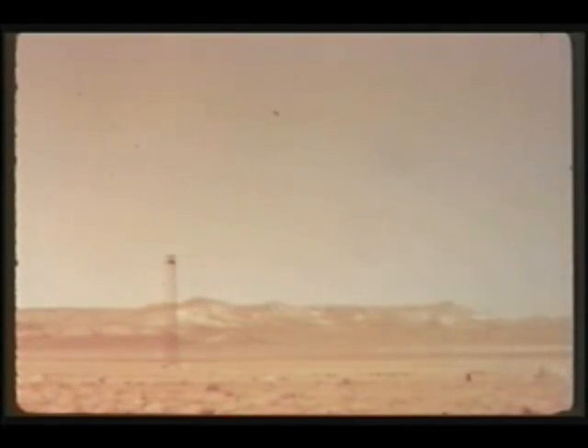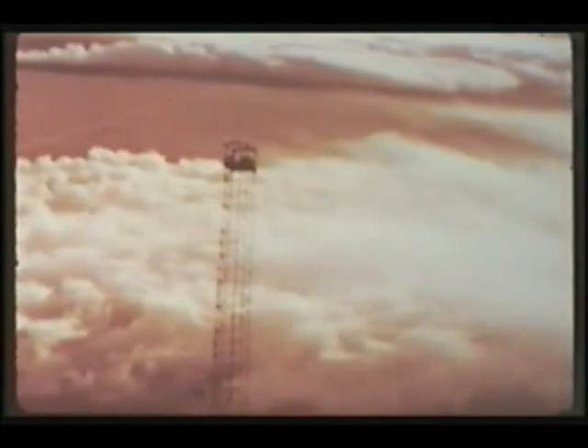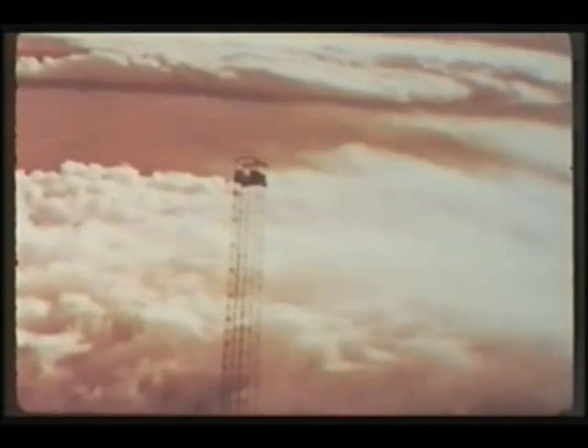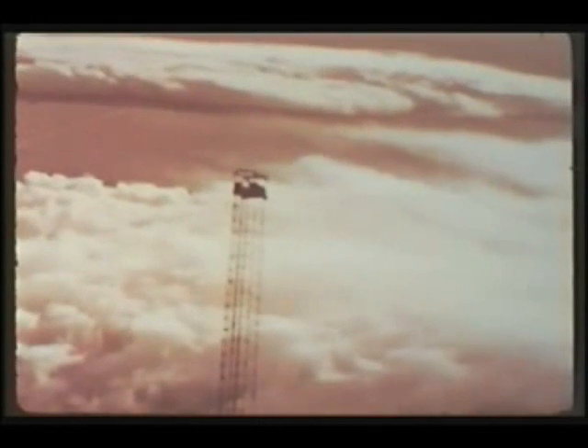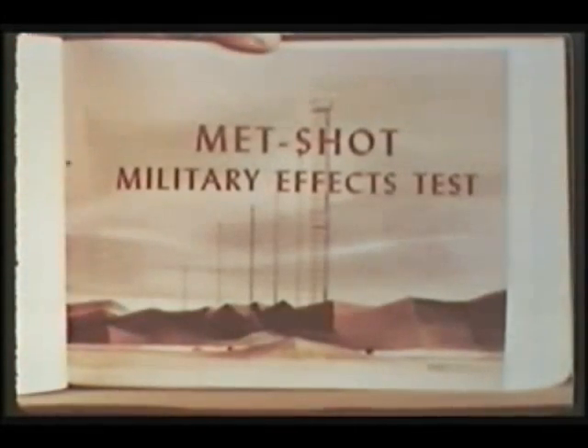South of the underground testing area is Yucca Flat, location of Hornet, a 300-foot tower shot. Although Hornet was a development shot, a military effect study was made to evaluate the attenuating factor of a ground smoke screen against thermal radiation. As expected, it was found that a 75 to 90 percent attenuation resulted in areas where the fog oil smoke was heaviest.